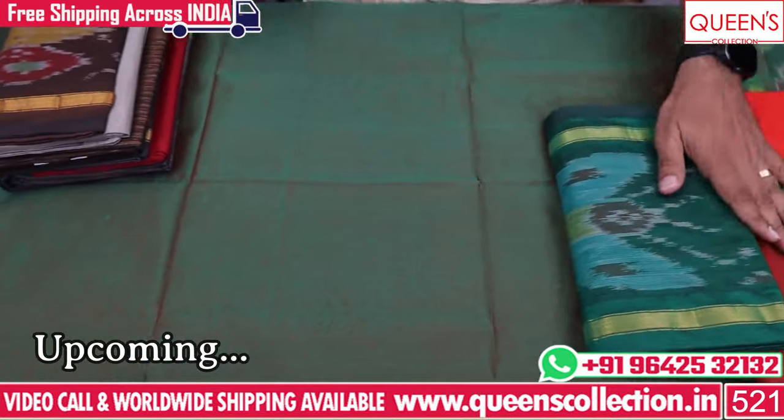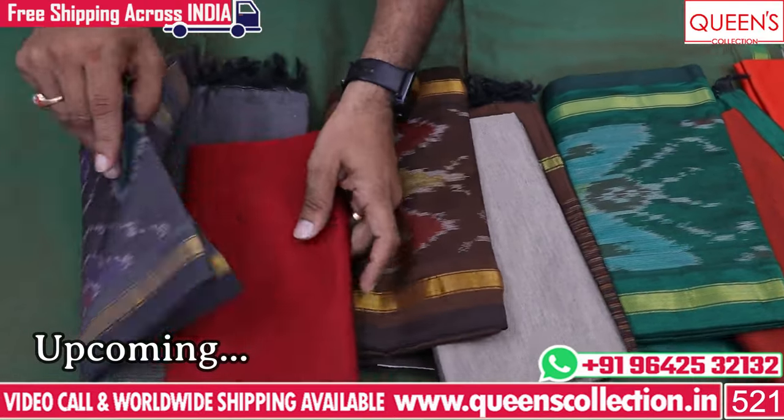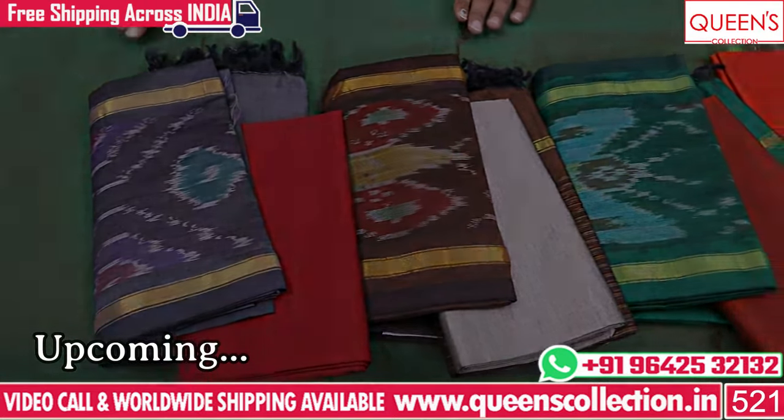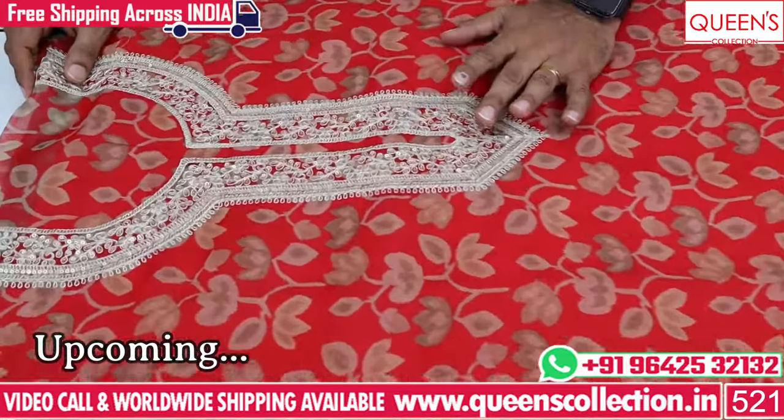I will take a courier to contact the pieces. There is also a stitching counter. I will also take a courier to the master and direct modeler. There is also a free courier service and a worldwide shipping facility.